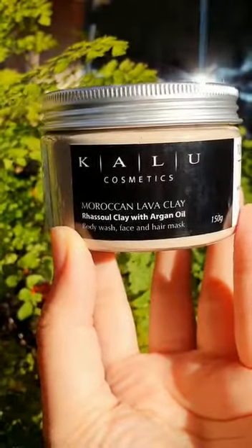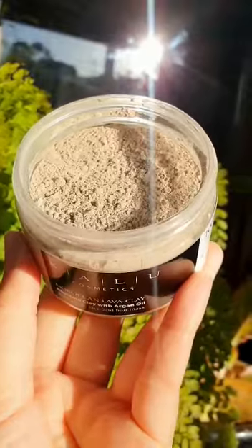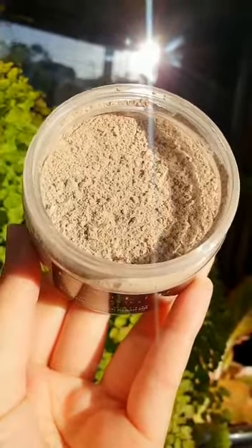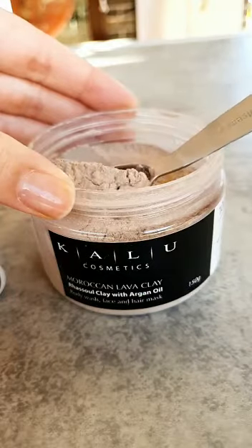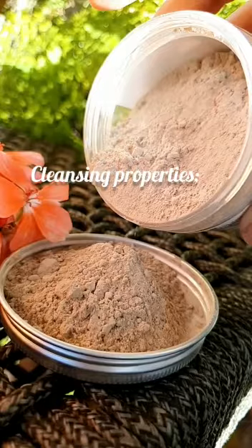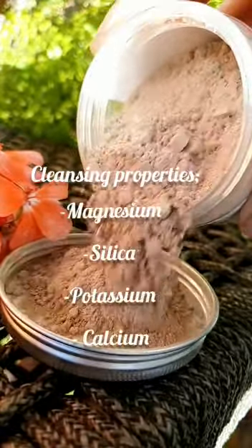Rhassoul Clay with Argan Oil. It has been around for centuries and it's formed in the valleys of the Atlas Mountains of Morocco. It's a toxic-free skincare product that naturally detoxifies and contains cleansing properties, reaching magnesium, silica, potassium and calcium.